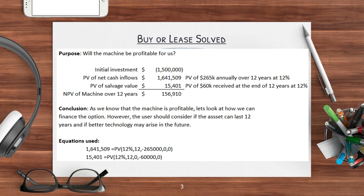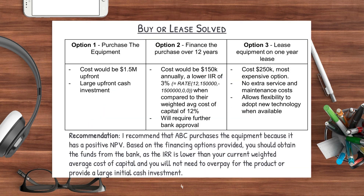If anyone wanted to figure out how I did my present value calculations, I've put down my Excel formulas at the bottom of the slide. So now let's compare the three financing options. What I like to do is create a chart to compare all three on a similar basis — normally I'd compare them on cost and some qualitative factors as well. For the first option, it's just to purchase the equipment outright. The upfront cost is going to be $1.5 million, and the qualitative aspect would be that it's a large upfront cash investment. The next option is to finance the purchase over 12 years at $150,000 annually. If you calculate the IRR, it becomes 3%, which is actually a lot lower than the weighted average cost of capital of 12%.